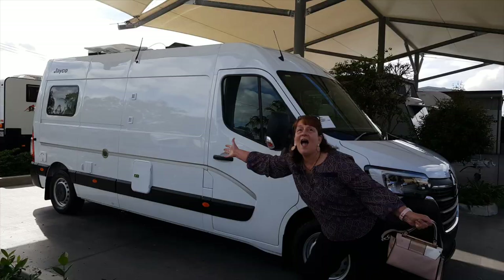Good morning everyone! We are so excited today because we're at Brisbane Camperland and we are about to pick up our brand new Jayco Conquest 2021 model RM19. We are so stoked and looking forward to heading off on some new adventures, so come with us as we check out our brand new Jayco Conquest!